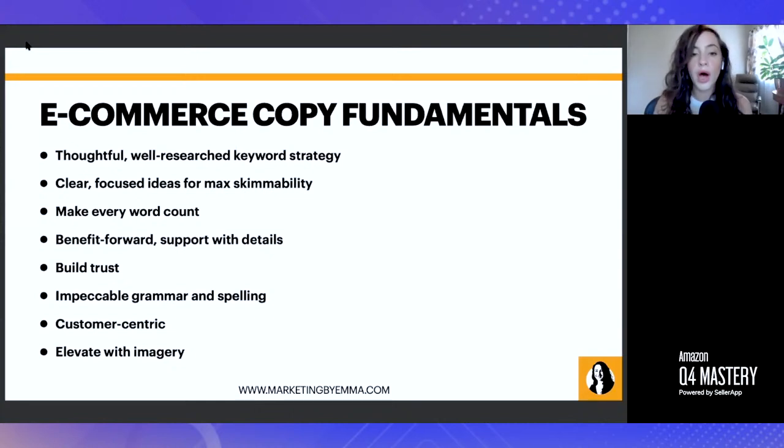First and foremost, a thoughtful, well-researched keyword strategy is essential. Don't just assume you'll naturally use the right keywords, and don't just plug in your keyword research tool, take the top 30 words by search volume, and call it done. You really want to look at all of the results from a very analytical place and make sure you're finding keywords you can be competitive on and that are most fitting to your product. Sometimes other brand names may not even appear to be competitor brand names, especially on Amazon where they're not always obvious.